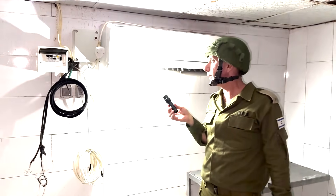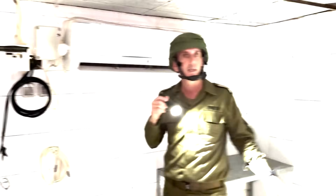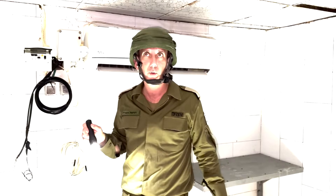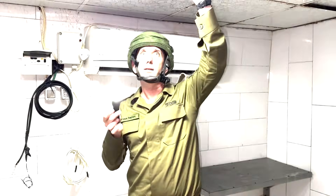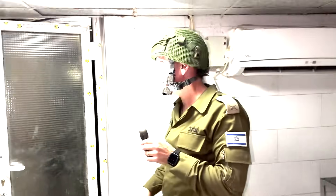Next to the Qatarian compound inside the hospital — full electricity. The gear that was inside here was evacuated before we entered. But look at the ceiling — this is not just a regular tunnel; this is a high-facility compound.